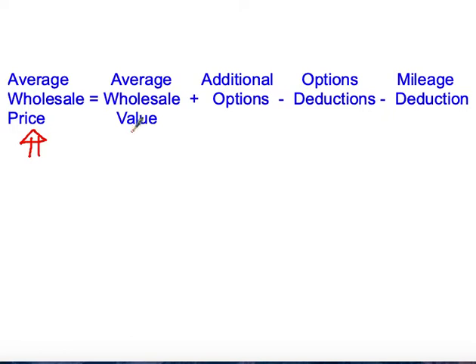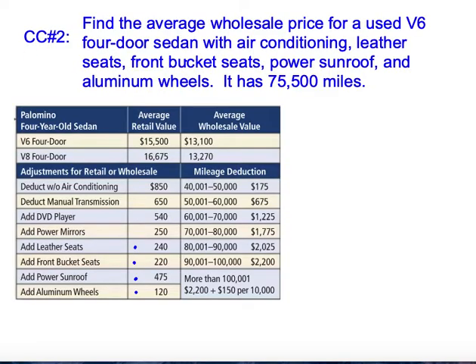We'll use the Kelley Blue Book to find the average wholesale value. Again, we'll add on the options, subtract the deductions, and subtract the mileage. This formula looks almost exactly the same, except this value will be a little lower than the retail value. Let's look at our last example from the book to find the average wholesale price.